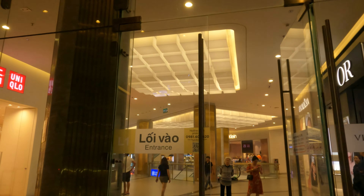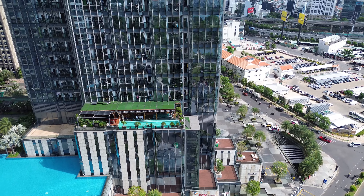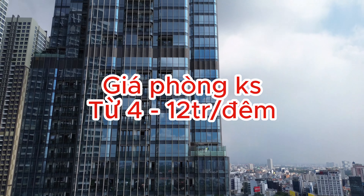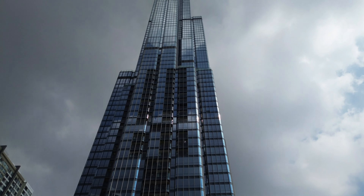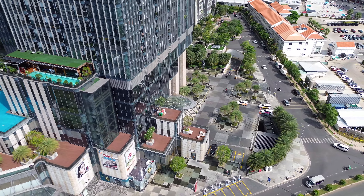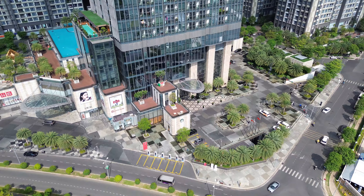Bây giờ tòa nhà này đã thua tại Đông Nam Á, bị vượt bởi một tòa nhà 106 tầng ở Malaysia. Tòa nhà Malaysia bây giờ cao 492m và đã soán ngôi tòa Lê Mạc 81 của Việt Nam. Cái tòa Lê Mạc này có kinh phí xây dựng là 1,4 tỷ đô. Tòa này ở bên trên thì view xuống toàn cảnh thành phố. Đây là dãy rất nhiều chung cư — có đến 18 tòa chung cư và hơn 10.000 căn hộ.